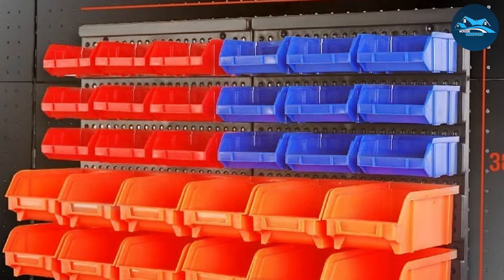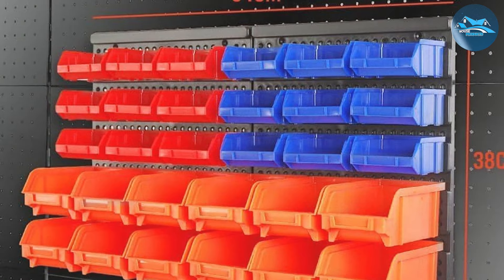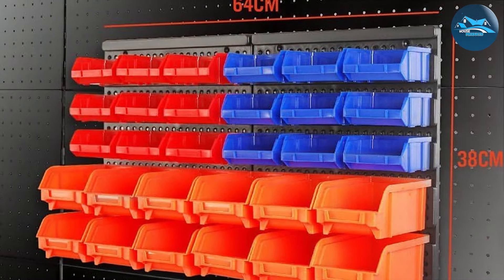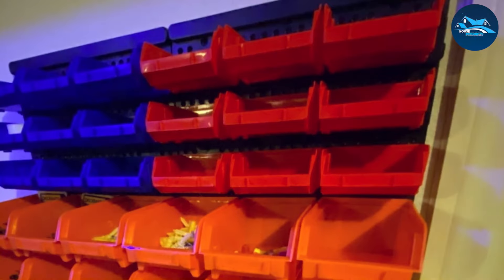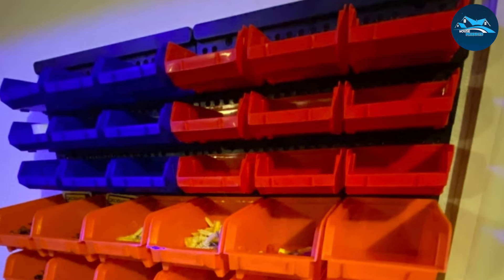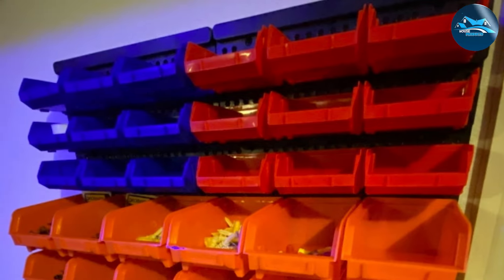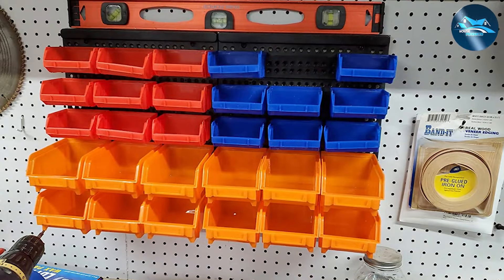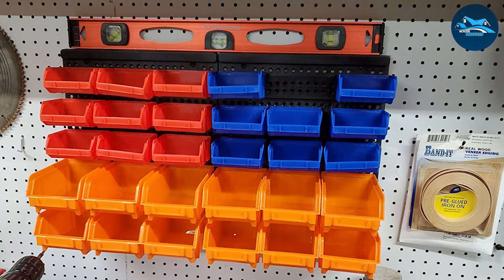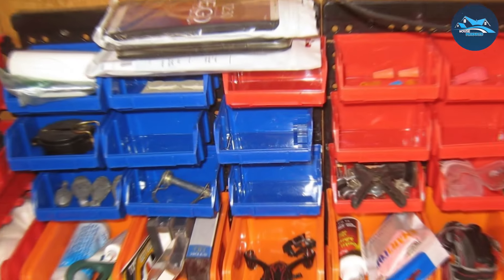The design of the HOR-USDY storage bins is both functional and flexible, allowing you to customize your storage layout to fit your needs. The bins come in different sizes, perfect for categorizing items by size or type, making it easier to find what you need when you need it. The wall-mounted feature saves valuable floor space and keeps your items visible and within reach. The bins are built to withstand the rigors of a busy garage, resistant to impact and wear.